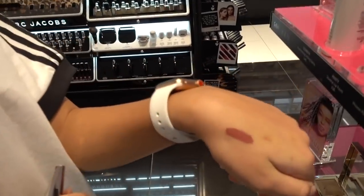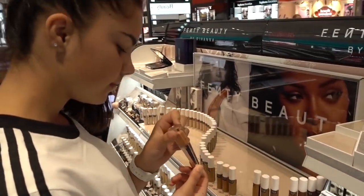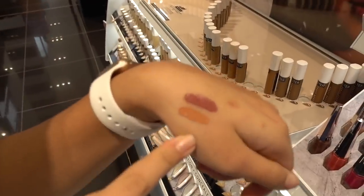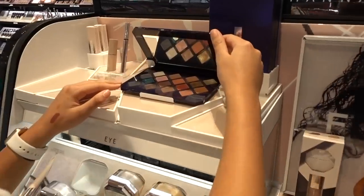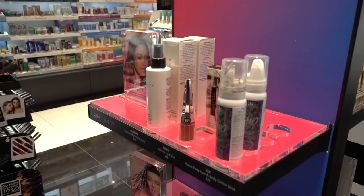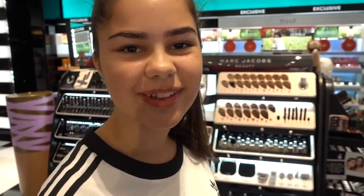What do you guys think of this colour? I love the packaging by the way. It seems a bit too light. I'm not sure. I think I'm going to get this liquid lipstick — it's a really pretty shade. Okay, let's keep on looking.